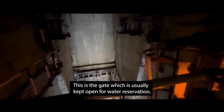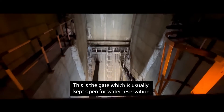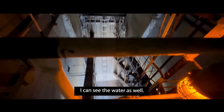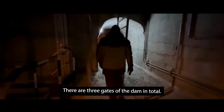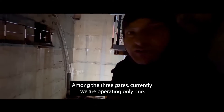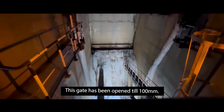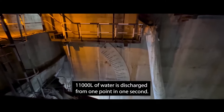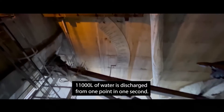This is a gate where the water flow is controlled. There are three gates in total and we are operating one gate from the camp. This gate is opened by 100 mm, allowing 11,000 liters of water per second to flow through.